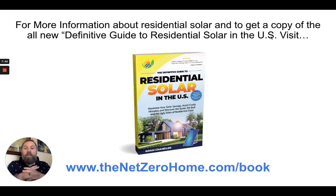For more information about residential solar and to get a copy of the book — the definitive guide to residential solar in the U.S. — visit thenetzerohome.com/book. You have the choice to pay a few dollars for shipping or get a digital version. Those links are below in the description. If you have any questions, ask them below and I'll do my best to answer them. Get your copy of the book and enjoy the process of going solar in the state of South Carolina.